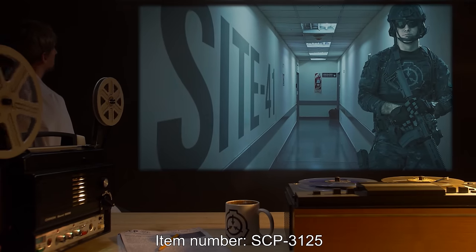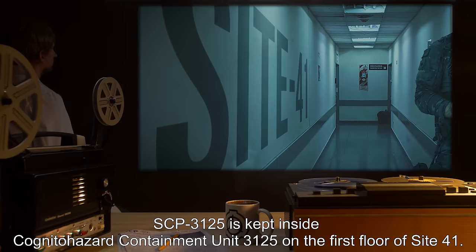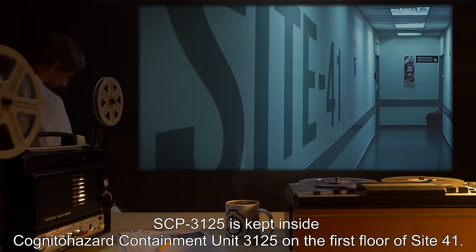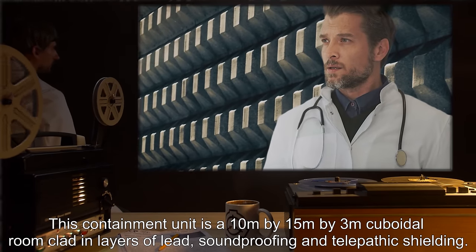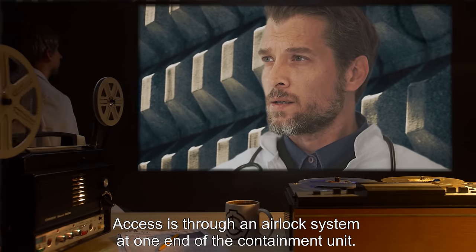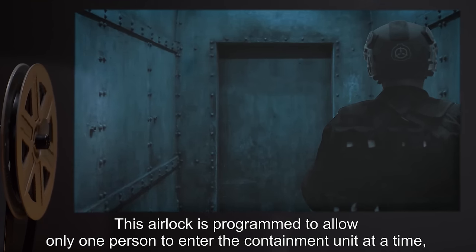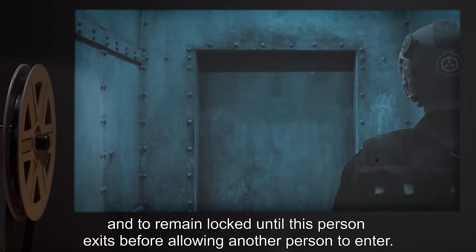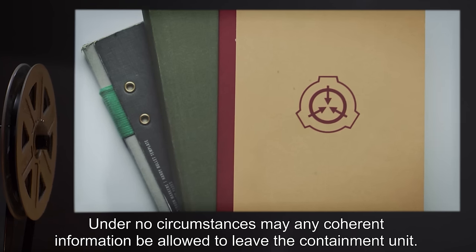Item number SCP-3125. Object Class: Keter. Special Containment Procedures: SCP-3125 is kept inside Cognito Hazard Containment Unit 3125 on the first floor of Site-41. This containment unit is a 10m x 15m x 3m cuboidal room clad in layers of lead, soundproofing, and telepathic shielding. Access is through an airlock system at one end of the containment unit. This airlock is programmed to allow only one person to enter at a time and to remain locked until this person exits. Under no circumstances may any coherent information be allowed to leave the containment unit.